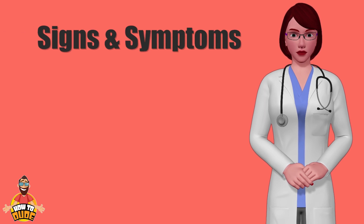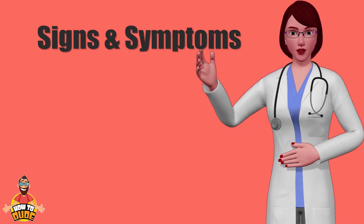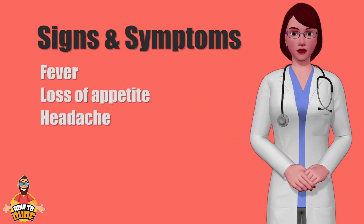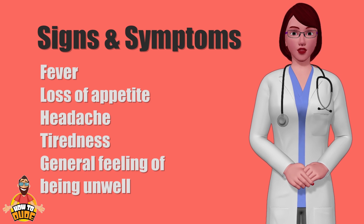Signs and symptoms, which may appear 1 to 2 days before the rash, include fever, loss of appetite, headache, tiredness, and a general feeling of being unwell.